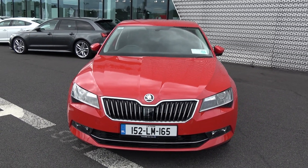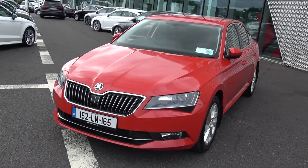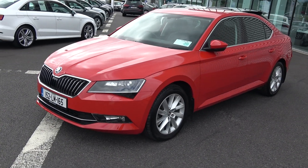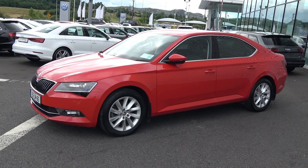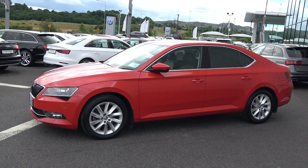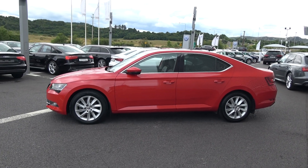Finished in a stunning red exterior with black upgraded leather upholstery on your electrically adjustable heated seats. The vehicle comes with a very comprehensive warranty, simple finance options and is available for immediate delivery. Features include bi-xenon headlamps, LED daytime running lights, and front and rear parking sensors along with front and rear fog lights for additional safety.